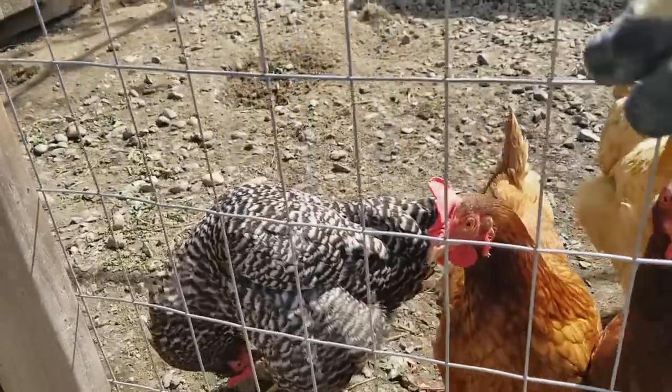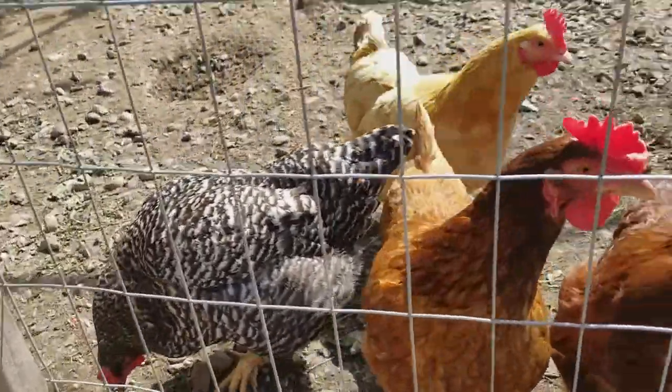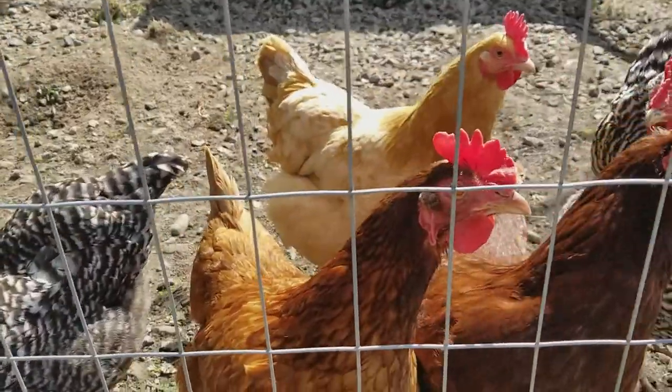Alright, so the speckled ones here, you've got Barred Rock. Barred Rock. These guys here, the red ones, they're called Rhode Island Reds.